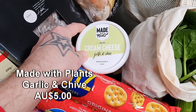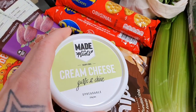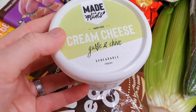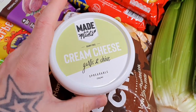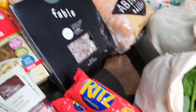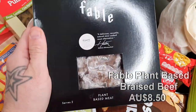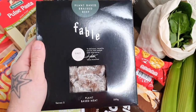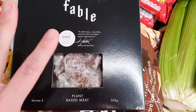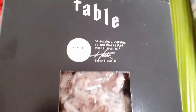The Made With Plants cream cheese in garlic and chive is incredible — really great tasting. Grab some bagels, put it on some Ritz crackers, and it is one of the best cream cheeses I've tasted. They've produced a phenomenal effort there. The Fable plant-based braised beef is absolutely delicious — it's made from mushrooms but tastes nothing like mushrooms and is remarkably similar in texture to actual braised beef. Just got one as a treat, might do a stew with it.